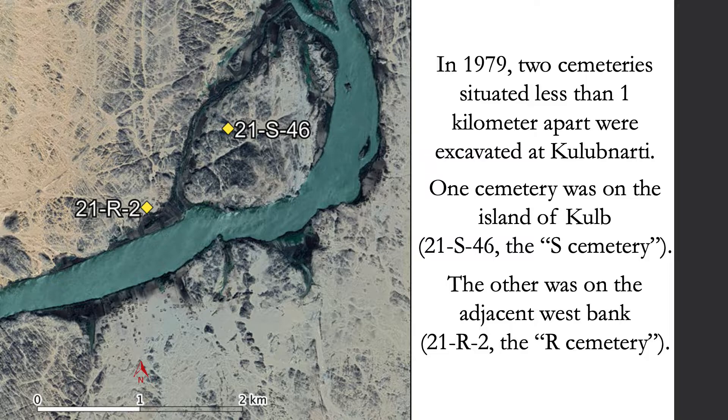A long-standing question has been whether the cemeteries were contemporaneous. Graves from the S and R cemeteries exhibited no typological distinction — both had a high frequency of slot graves, single burials wrapped in shrouds, and limited grave goods. But analysis of pottery and architectural associations originally suggested the S-Cemetery represented the early Christian period (550–800 CE), while the R-Cemetery was in use from early through the terminal Christian period (550–1400 CE). Analysis of textiles in both cemeteries, however, exhibited characteristics of only the early Christian period. We examined this question of contemporaneity using 29 new direct radiocarbon dates.